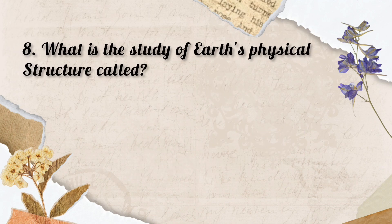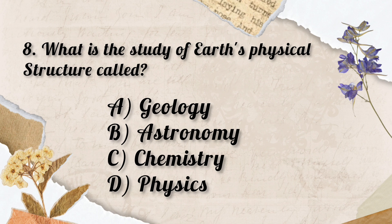Question No. 8. What is the study of Earth's physical structure called? Options: A. Geology, B. Astronomy, C. Chemistry, D. Physics. So the correct answer is Option A. Geology.